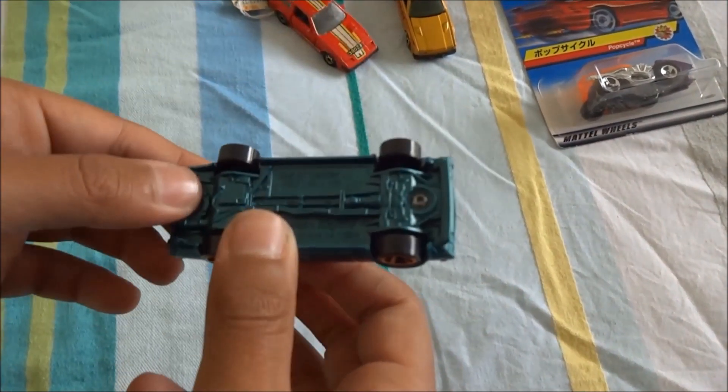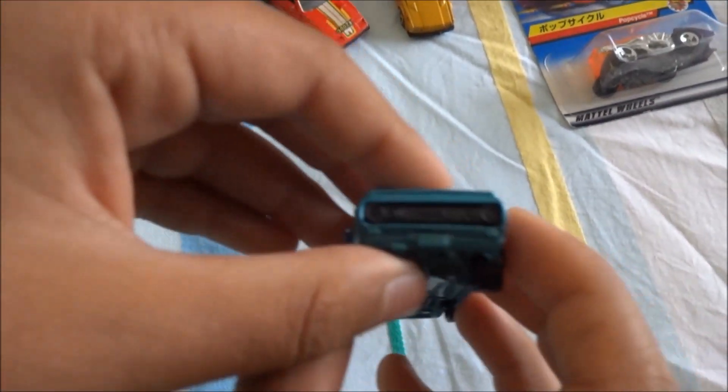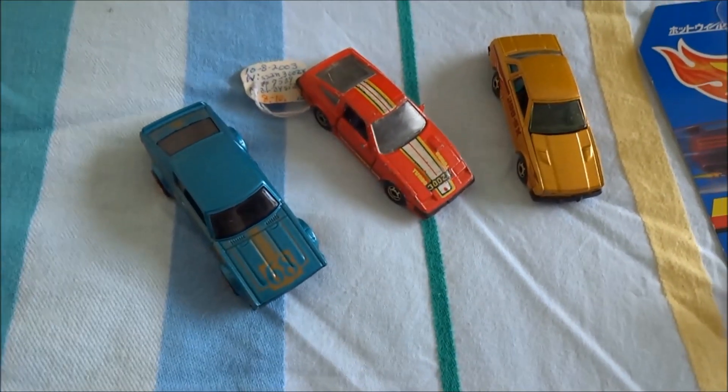Next up we've got a Skyline 2000 GT. It's from 2014 — one of the new releases. Park it there with the other Nissans.